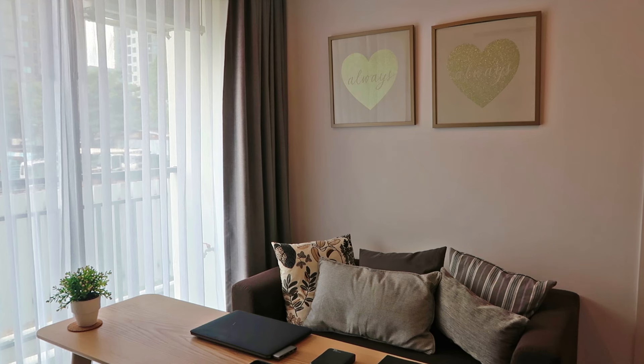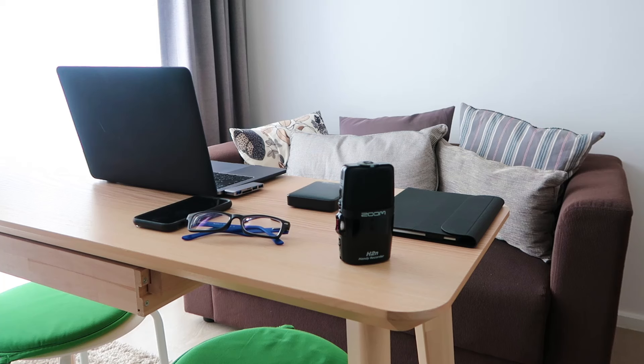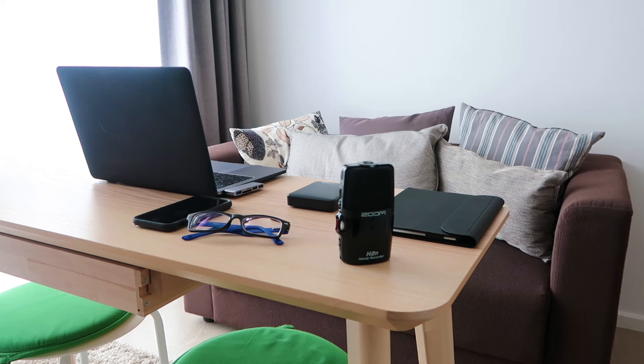At the other end of the living room I've got a small two-seater sofa which is very comfortable to watch TV and relax.